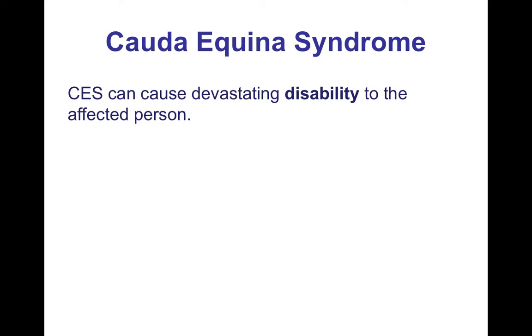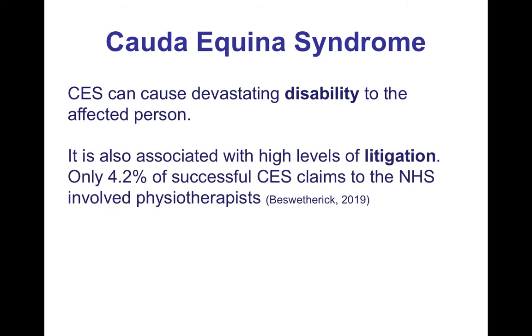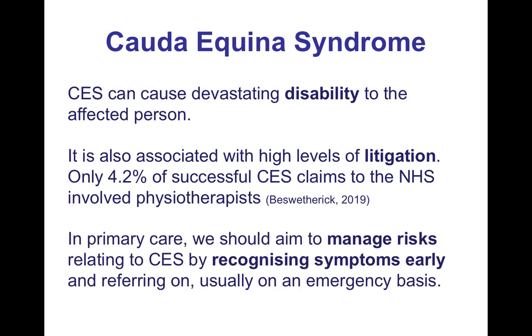Cauda equina syndrome can cause devastating disability to the affected person, so we need to make sure that we're managing cases of suspected cauda equina syndrome well. It's also associated with high levels of litigation, although less so for physiotherapists than for other professions. In primary care, we should aim to manage the risks by recognising symptoms early and referring on, usually on an emergency basis.